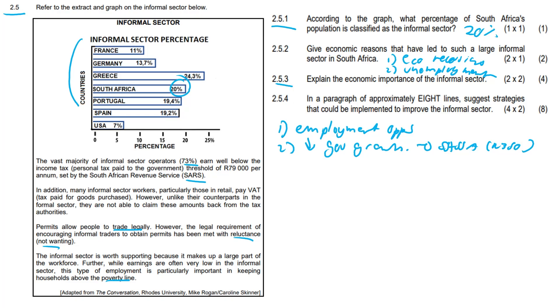Question 2.5.4 is an eight-line paragraph question: suggest strategies that could be implemented to improve the informal sector. These are the questions that tend to separate distinction candidates from 60 and 70 percenters — where you can differentiate yourself. If you're straddling 70 to 80 percent and want to consolidate that mark, these are the questions to do it in. If you're just looking to pass, you need to score minimum three or four marks out of eight.